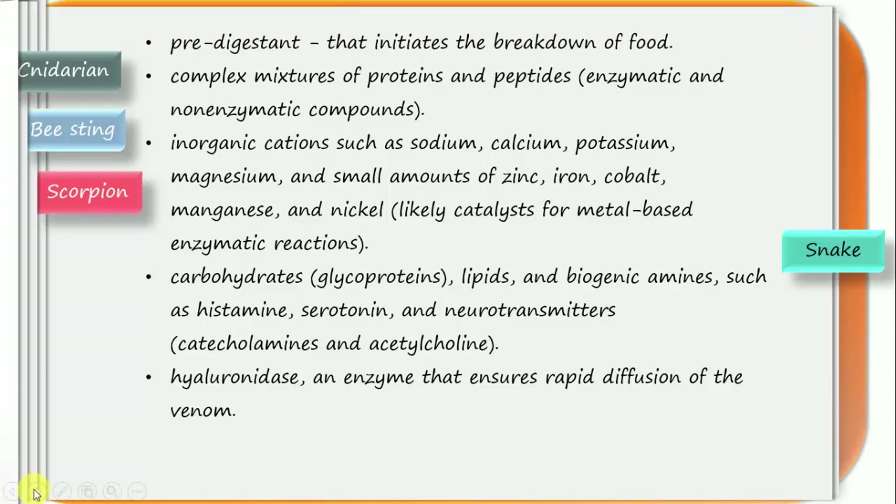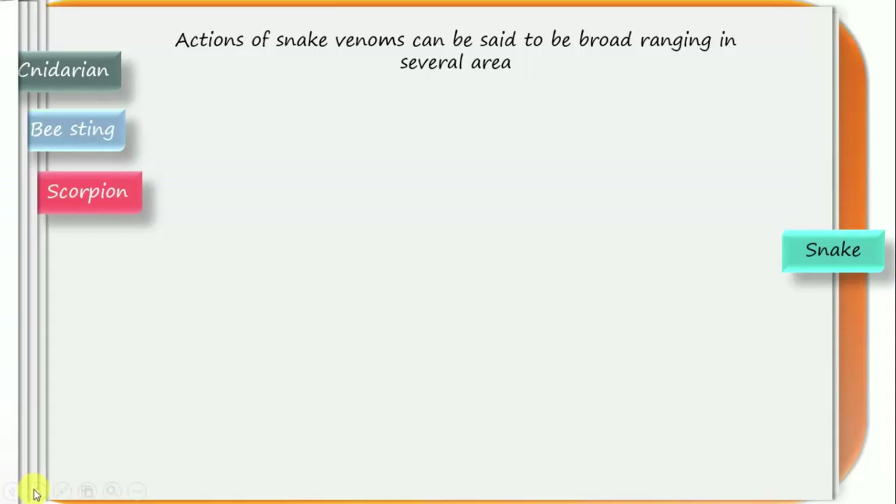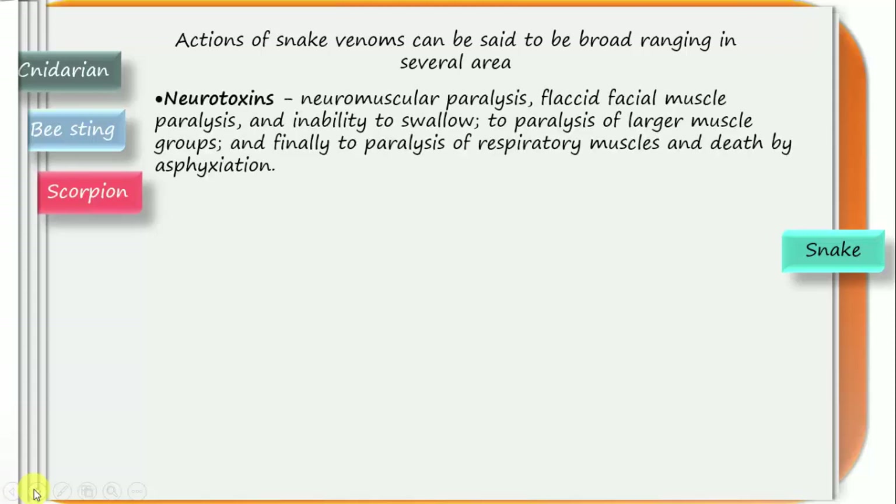Talking about the actions of snake venom, they range across several areas. A simplistic approach would group toxin components as neurotoxins. Neurotoxins produce neuromuscular paralysis — from flaccid facial muscle paralysis and inability to swallow, to paralysis of larger muscle groups, to paralysis of respiratory muscles and death by asphyxiation.